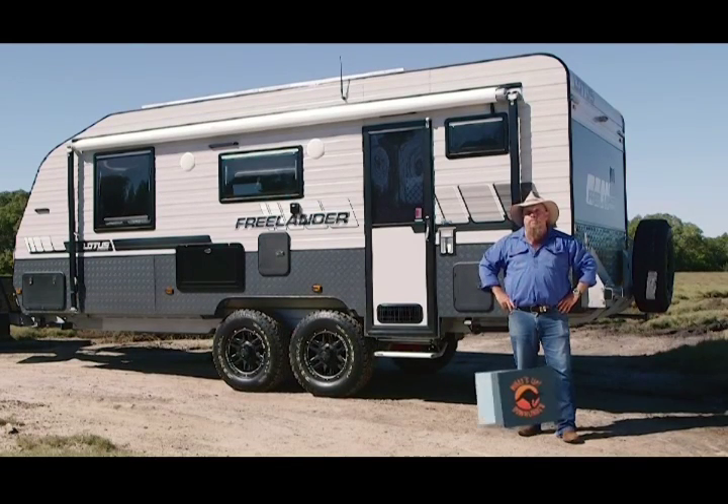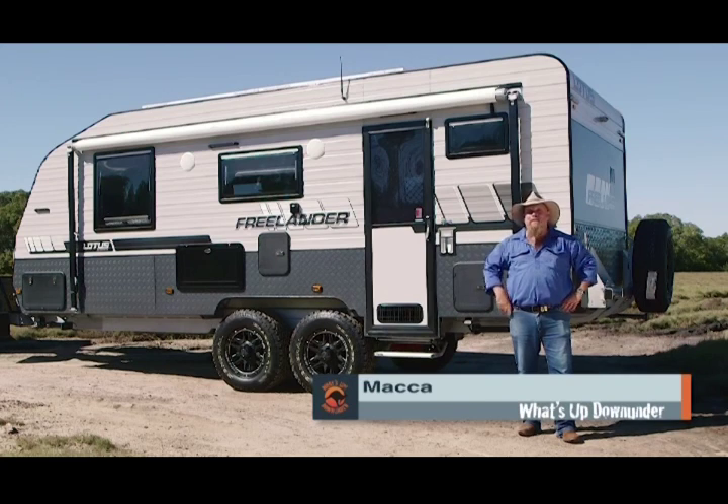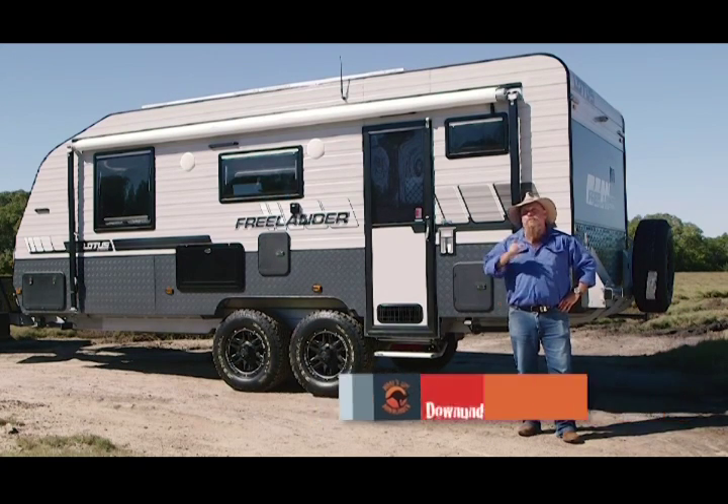Now there's no secret that I love a good party — always the first to turn up and I'm always the last to leave. But what would you say if I told you that with a Lotus Freelander, you can take the party with you anywhere you want to go?